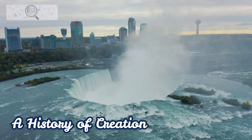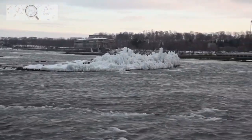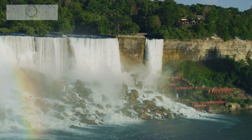Niagara Falls, a natural wonder carved by glaciers over millennia, straddles the border between the United States and Canada, connecting New York to Ontario. The falls consist of three main cascades: the Horseshoe Falls, the American Falls, and the Bridal Veil Falls.